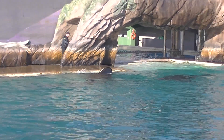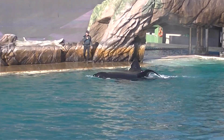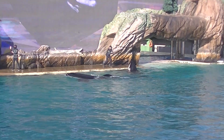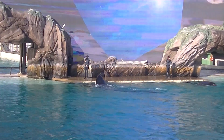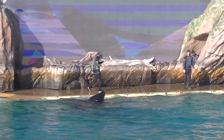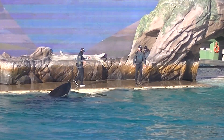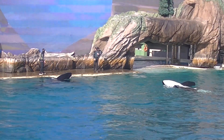When viewed from above, the black of the whale blends in with the dark depths of the ocean. When viewed from below, the orca's white belly matches the brighter surface of the water, blending with the light above, giving them the perfect camouflage.